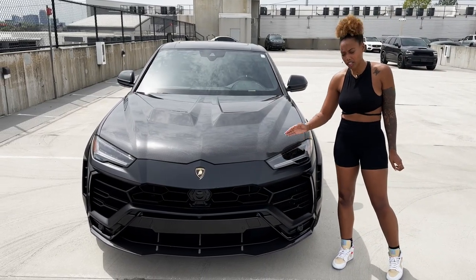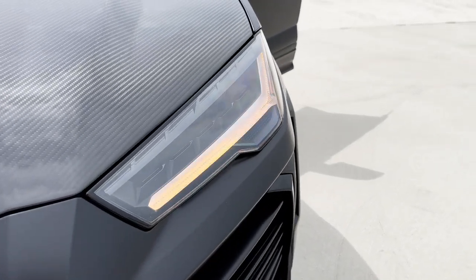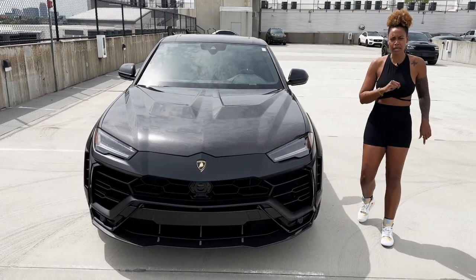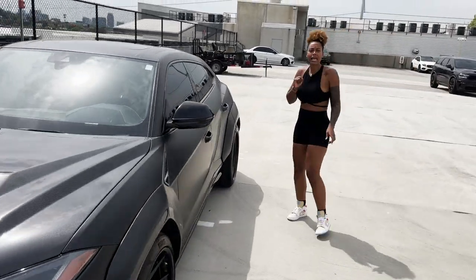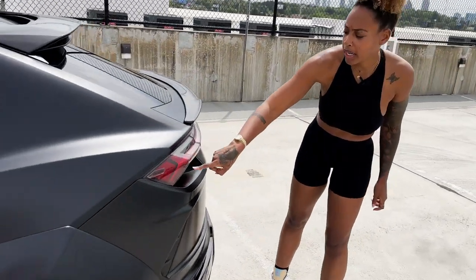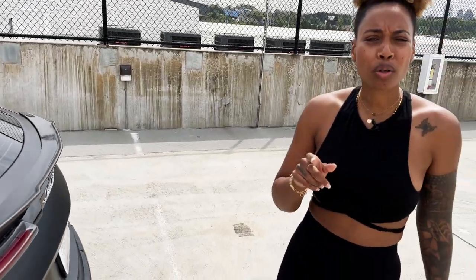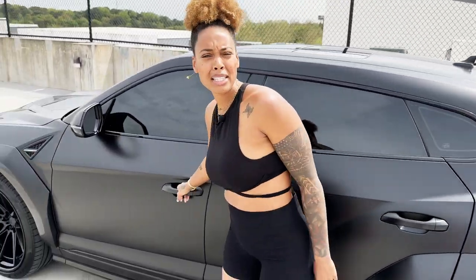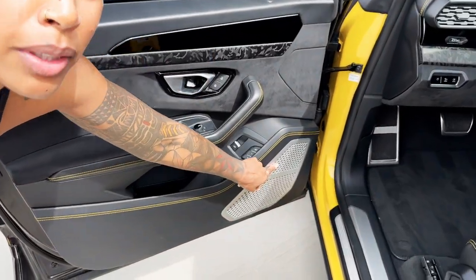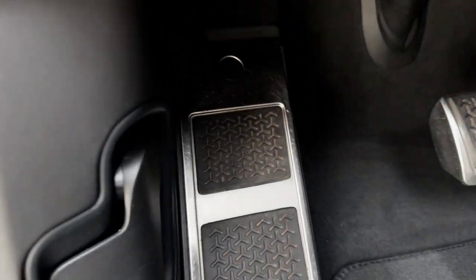Did you see the headlights? They're in the shape of a Y, and when you put on the turn signal, the whole headlight becomes a turn signal. Think about that Y — come with me to the back. You see exactly the same Y that we find in the front, right here and right here, it's actually really big. And think about the Y motif still inside — on the speaker, instead of having regular holes, they put Ys. Look at the pedals — there are more Ys.